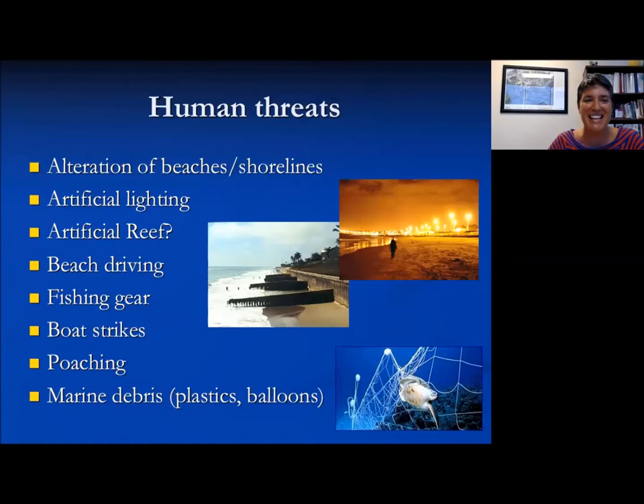Some of the human threats: shorelines and man-made structures cause problems. Artificial lighting could be a problem because turtle hatchlings need to follow the light of the moon to make their way to water, and a lot of light on the beaches can be distracting. There are lighting ordinances that local coastal communities can adopt to decrease the incidental loss of hatchlings due to light pollution.